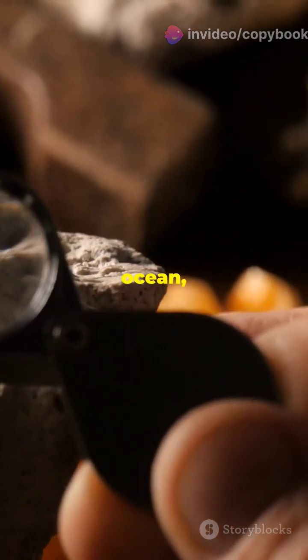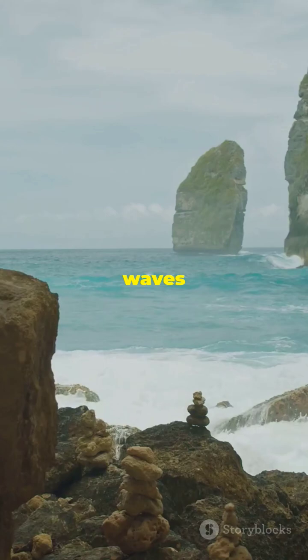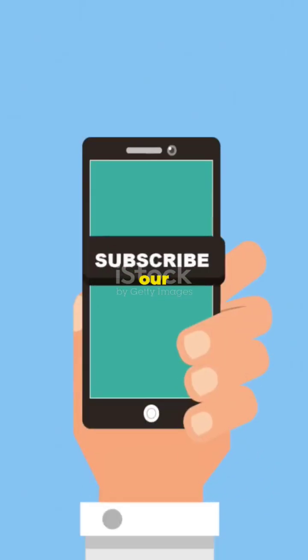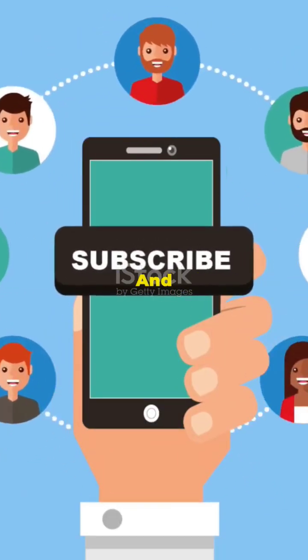Next time you gaze at the ocean, remember — beneath those waves lies a magnetic map of Earth's past. Pretty cool, right? So if you're curious about our planet's hidden secrets, keep exploring. And don't forget to like.